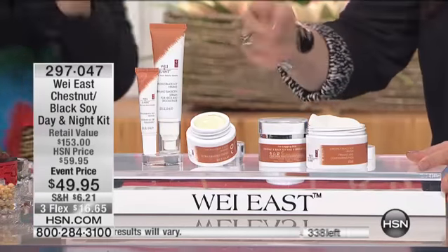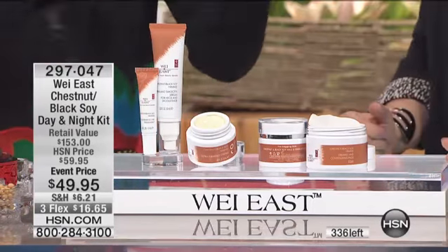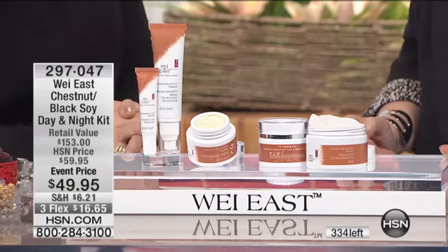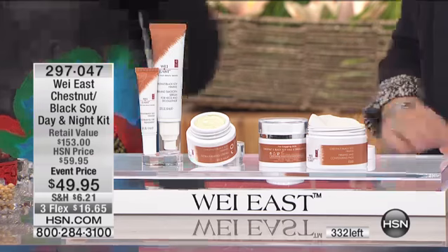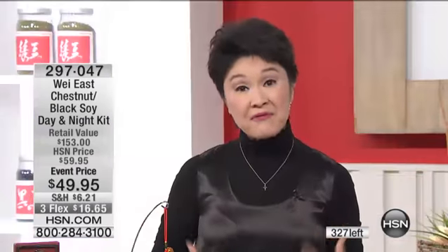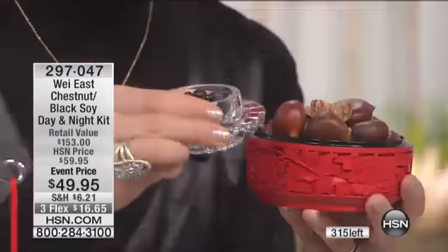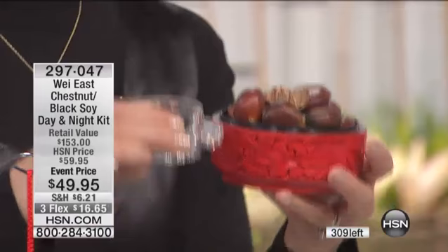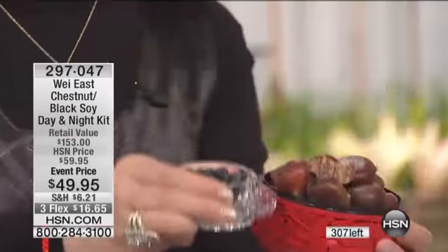You go to any drugstore, you cannot get this treatment product for $10 each. I don't believe it myself. The only reason I can do it and keep saving integrity is because I manufacture everything myself. We go to the farm, pick up herbs. We peel all the lining of chestnut. We ferment the soy to become black soy. That's the reason I can proudly stand here and tell you what my product will do for your skin.